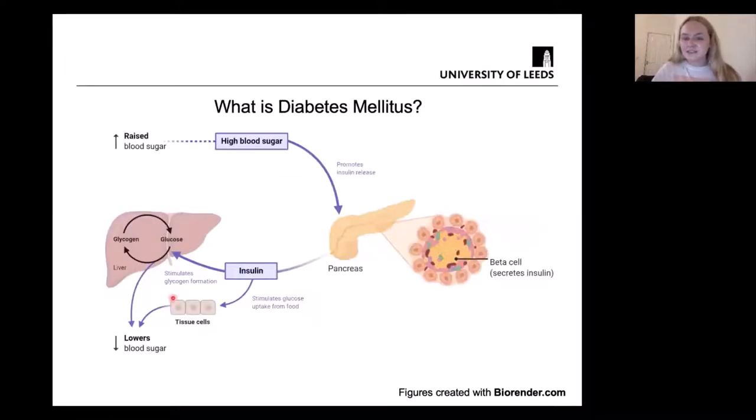So what is diabetes? Diabetes is when your blood sugar or blood glucose remains high for prolonged periods of time. All of us have an organ known as the pancreas, which contains beta cells that secrete insulin. Under normal circumstances, when your blood sugar is high, your pancreas promotes insulin release. That insulin then stimulates glucose to be taken up from your blood to your liver and causes tissue cells to take up glucose, lowering the amount of glucose in your blood.